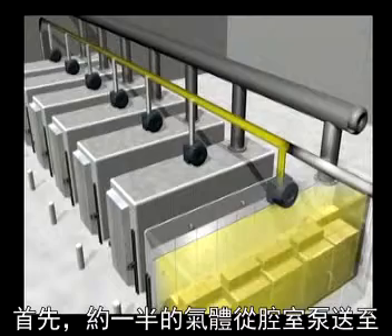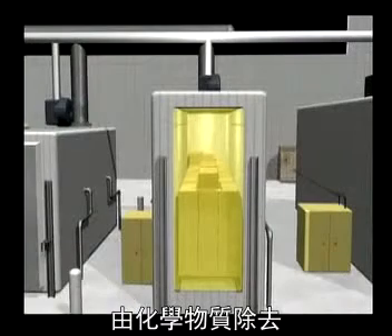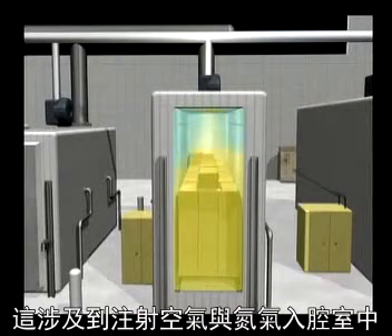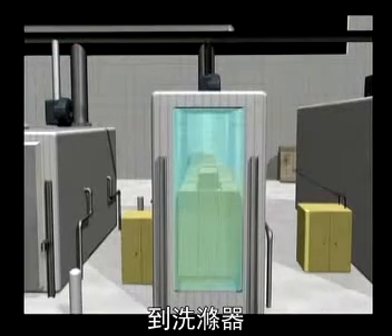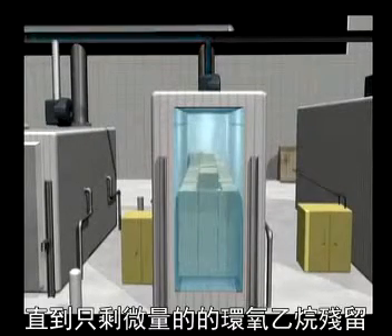First, about half the gas is pumped from the chamber to a pollution control device called a scrubber, where it is removed by chemicals. Next, virtually all of the remaining ethylene oxide is removed in a step called gas washing. This involves injecting air and nitrogen into the chamber where they mix with the ethylene oxide. This mixture is then pumped from the chamber to the scrubber. This process is critical to reducing the concentration of ethylene oxide to below explosive levels and is repeated several times until there is only a trace amount of ethylene oxide remaining.